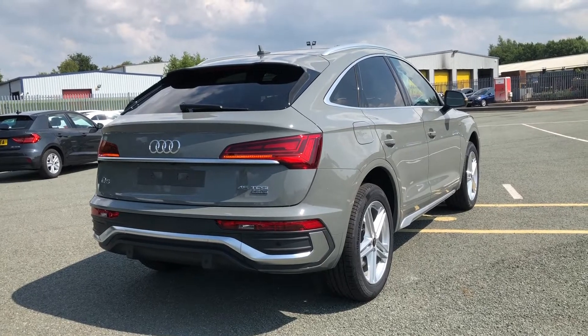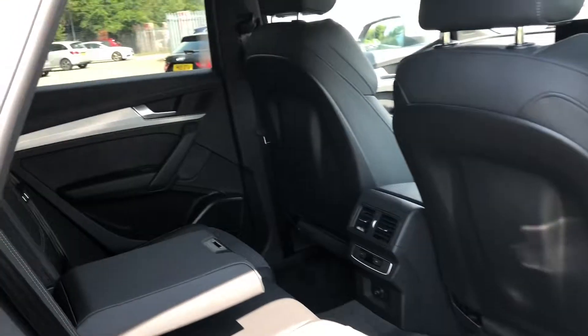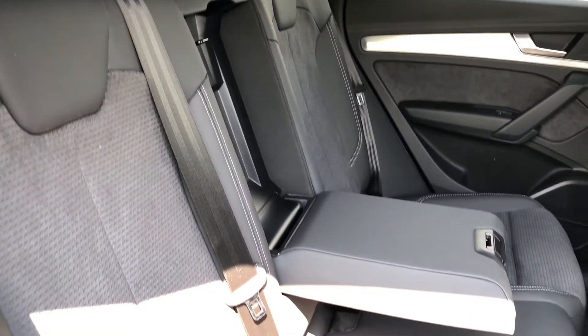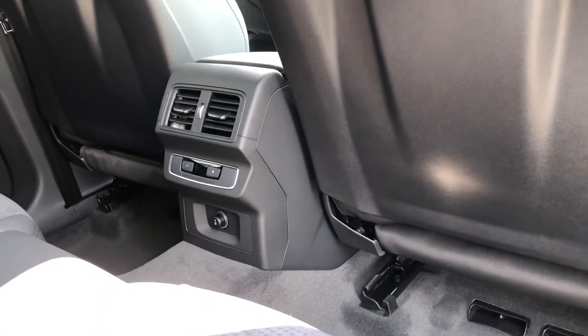This is a really stylish Q5 with some great features, and it also opens up to be a spacious interior, with plenty of space for passengers to sit comfortably. With a centre armrest, ISOFIX points, rear air conditioning and electric windows, this car is a real dream to drive in.